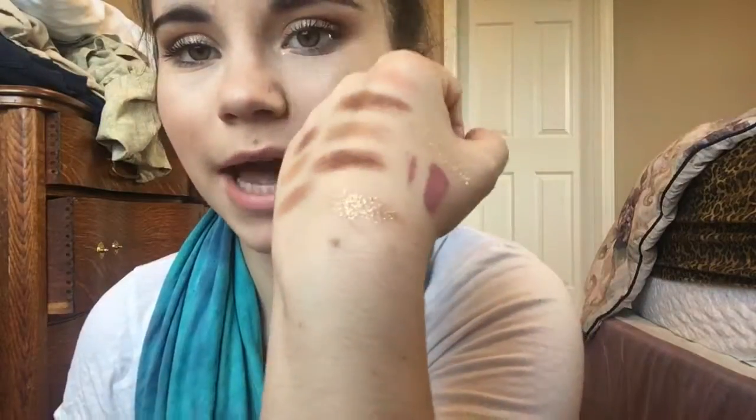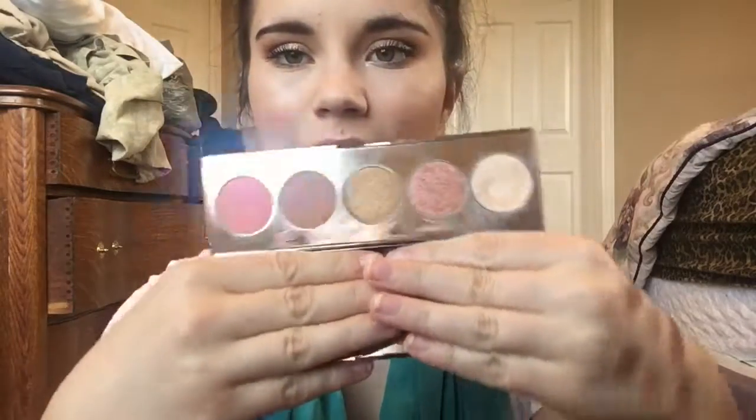Moving on to another cheap Wet n Wild favorite — the Color Icon Glitter Singles. I just dab it all over my eyelid on top of my eyeshadow and I like how it adds glitter without being overly intense. The first one is Bleached, and the second is Brass — a very bronzy color. I like glitter, but I don't want it too intense, so I just like the subtle glitter these give.